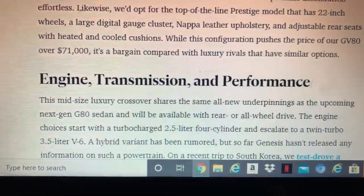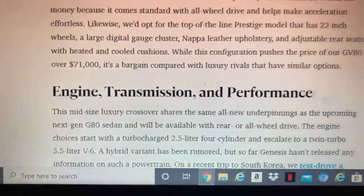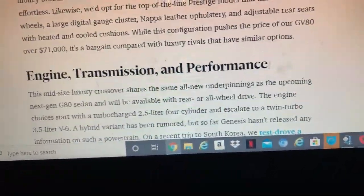There's a digital instrument cluster. The total price for the top GV80 trim is $71,000.